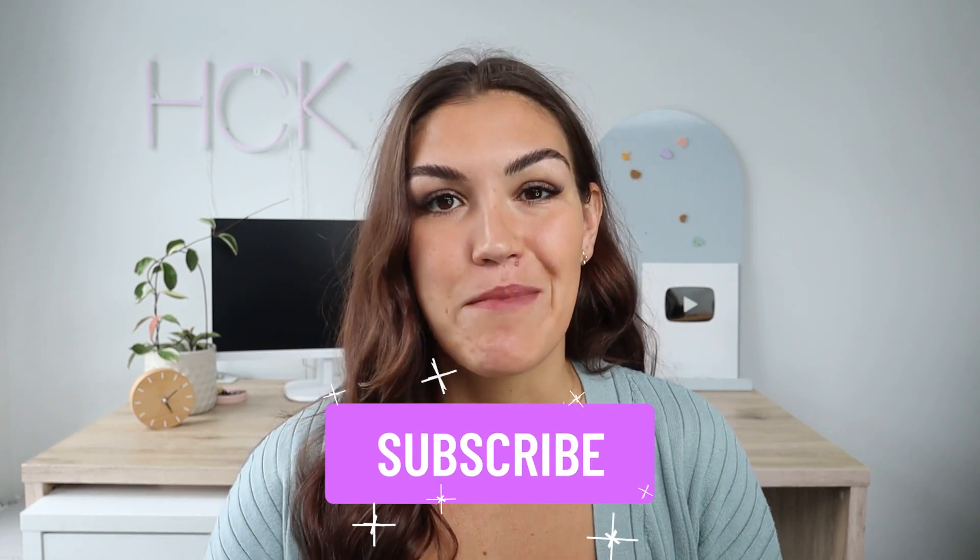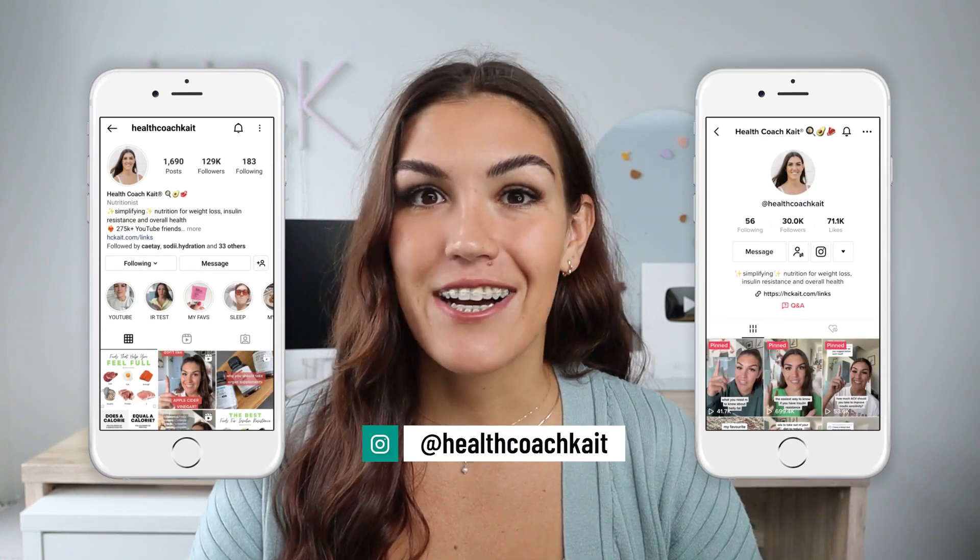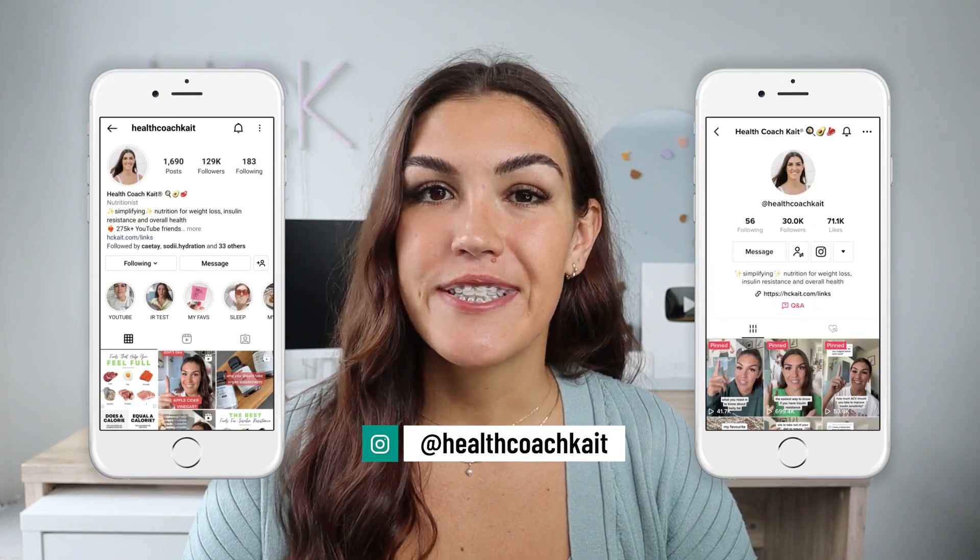Hello and welcome back to my channel. My name is Kate and I am a certified health and nutrition coach. I post videos twice a week here on YouTube about insulin resistance, blood sugar management, weight loss, sleep, and more. So if you want to take control of your metabolic health, make sure to click that subscribe button. You can also find me on TikTok and Instagram where I post every single day.